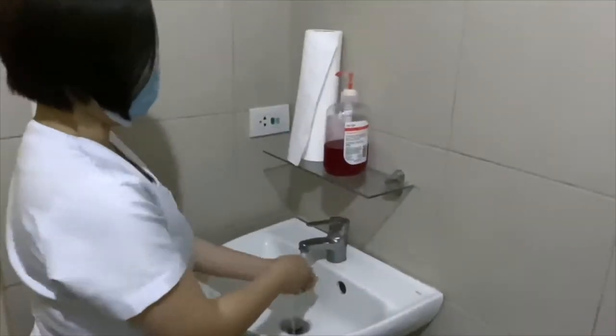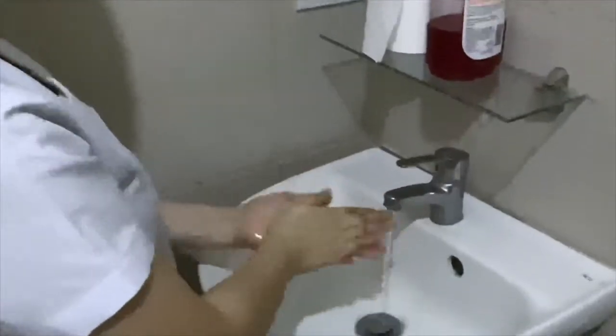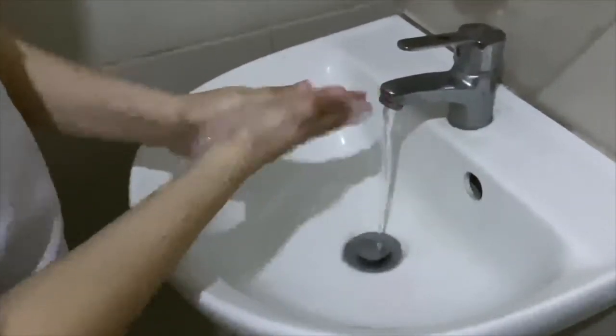To start, proper handwashing should be done with 1, 2, 3, 4, 5 counts with each movement. After that, wear a two pair of surgical gloves.